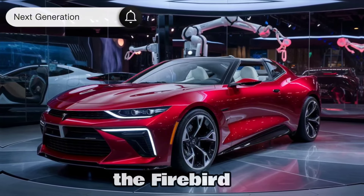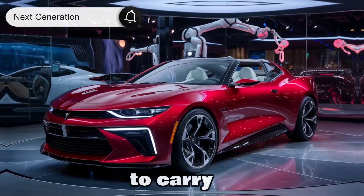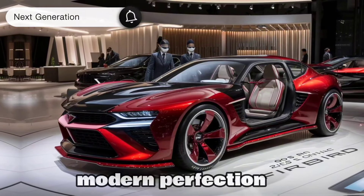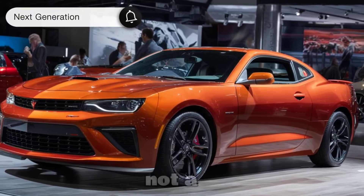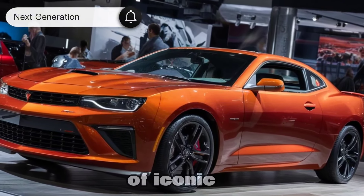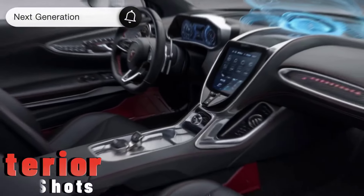Exterior design: the Firebird is known for its aggressive stance and long hood, and that's sure to carry over. Imagine those classic lines sculpted to modern perfection with sleek LED lighting and maybe even a futuristic heads-up display. Rumors suggest the design will still have plenty of iconic touches to keep that Firebird spirit alive.